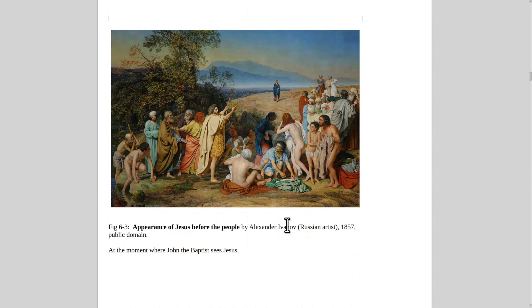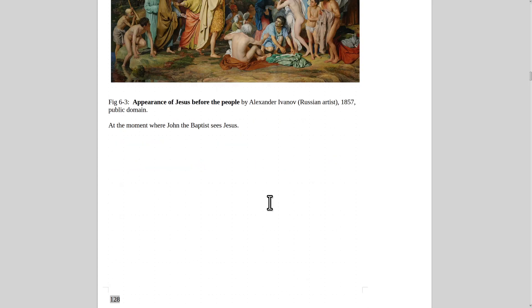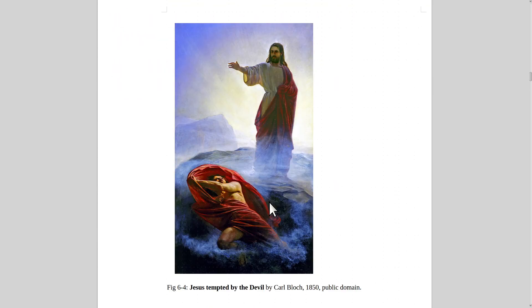Here's one I really like — a Russian artist. I make the point that there were a lot of really good Russian artists in the 1800s. This one is by Alexander Ivanov in 1857: the Appearance of Jesus Before the People, right at the moment John the Baptist sees Jesus walking over to the crowd during the baptisms. I looked at probably about a thousand paintings for every one that was good enough to be in this book.